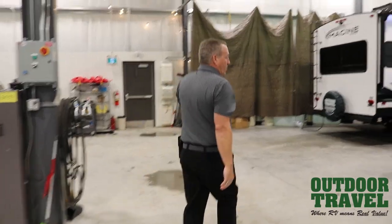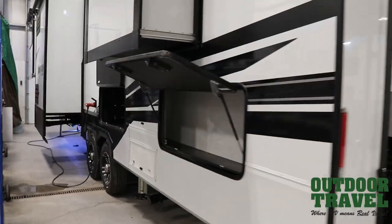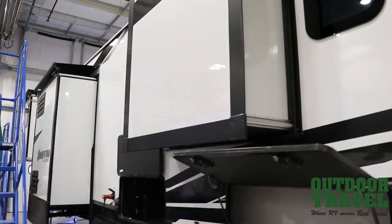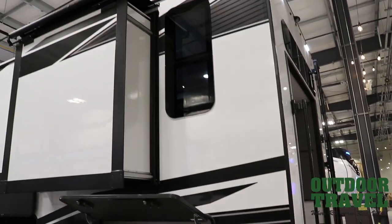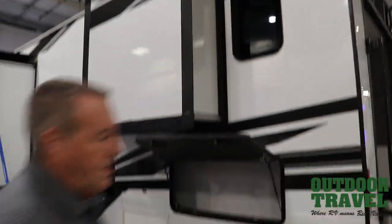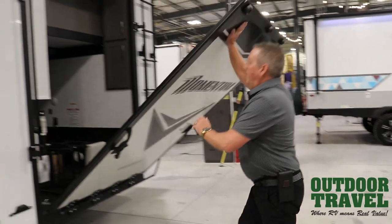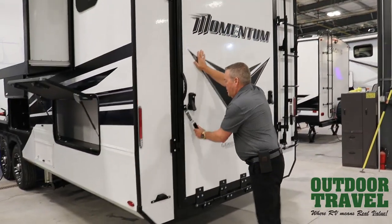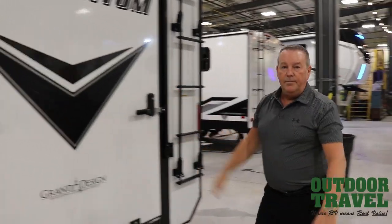Working our way around to the side, you've got more storage all along here and three slides on this side of the RV. It is prepped for a backup camera as well, so if you feel more comfortable towing and seeing what's going on behind you. I'll show you how easy this back tailgate works — one person can do it. Simple.